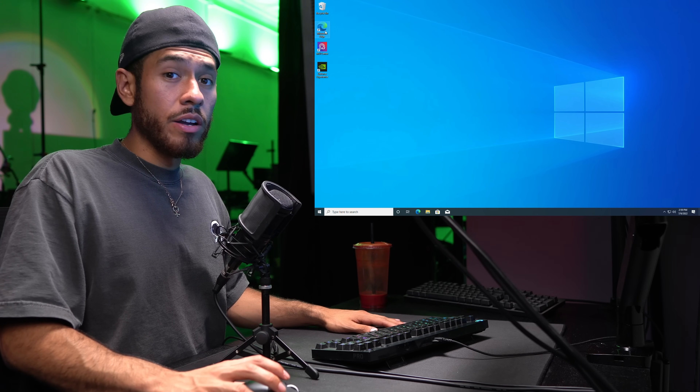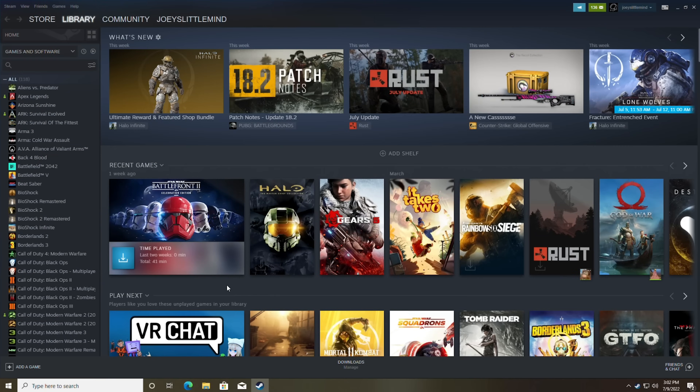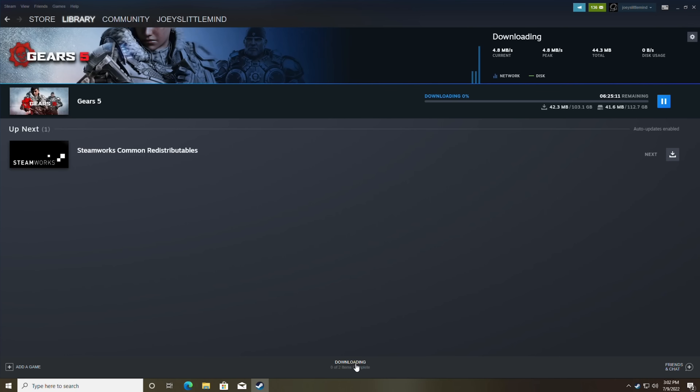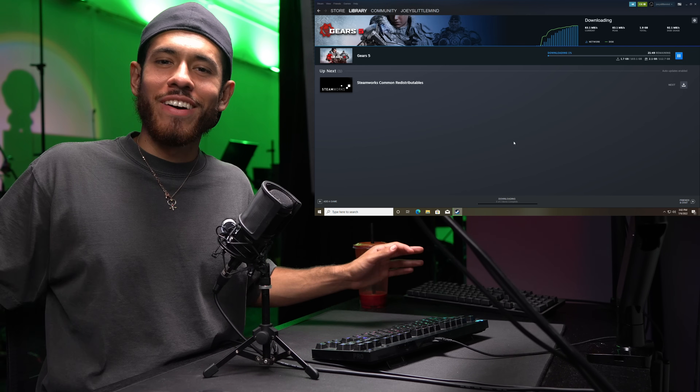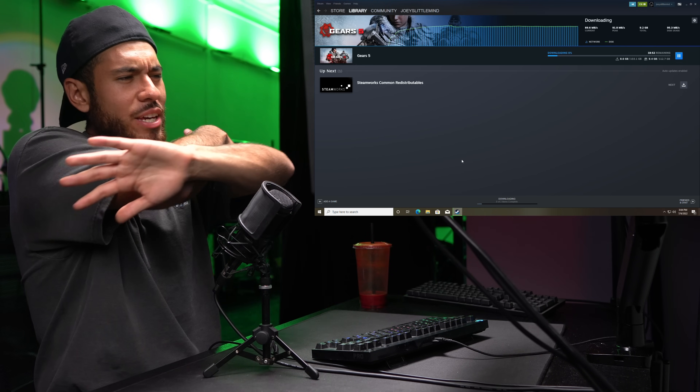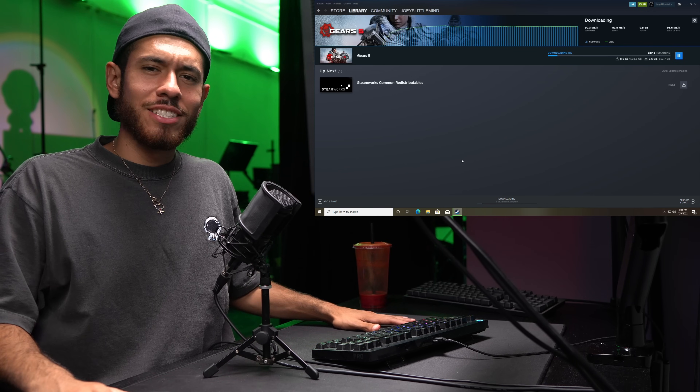Last step — install a game. There are many clients on PC. I'll use Steam as an example. Once logged into your Steam account, click a game and install it. We're completely done. Congratulations — time to put it to the test.